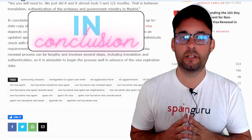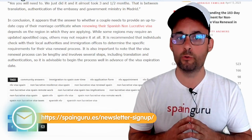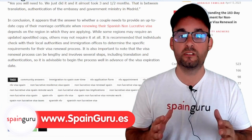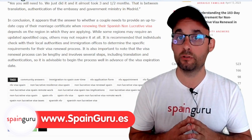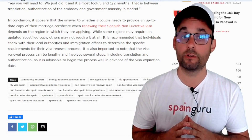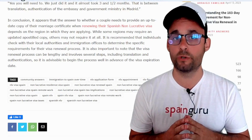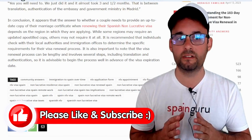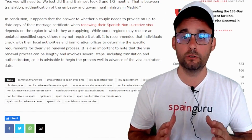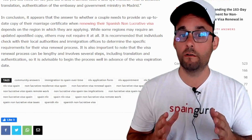In conclusion, it appears that the answer to whether a couple needs to provide an up-to-date copy of their marriage certificate when renewing their Spanish non-lucrative visa depends on the region in which they are applying. While some regions may require an updated apostille copy, others may not require it at all. It is recommended that individuals check with their local authorities and immigration offices. It is also important to note that the process can be lengthy, involving translation and authentication, so begin well in advance of the visa expiration date.